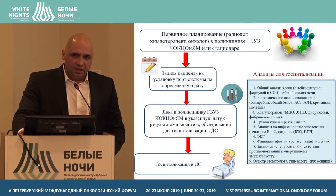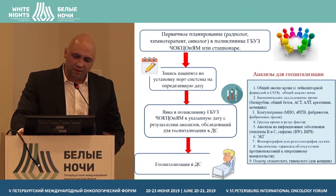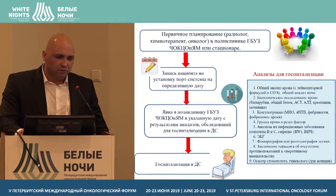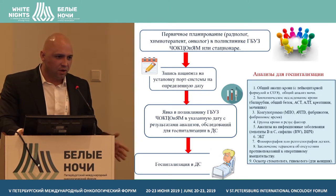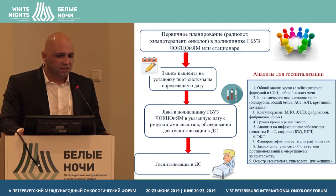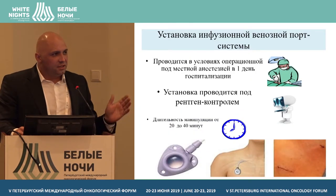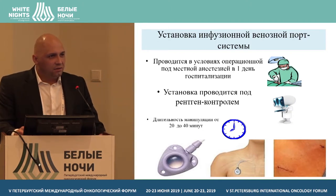Now we have clear indicators. Either a polyclinic or a hospital organizes a commission in the treatment plan. If a patient needs daily infusion, adjuvant or non-adjuvant chemotherapy, or has a high risk of progression, the patient is immediately referred for infusion port system installation. The doctor examines the patient, time is allocated in the polyclinic, and the patient is hospitalized for a day.